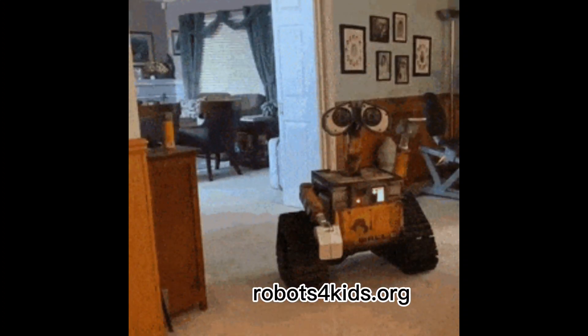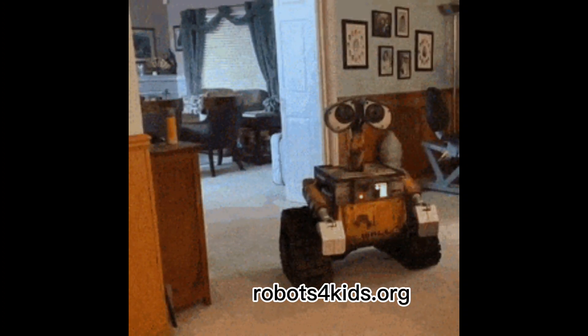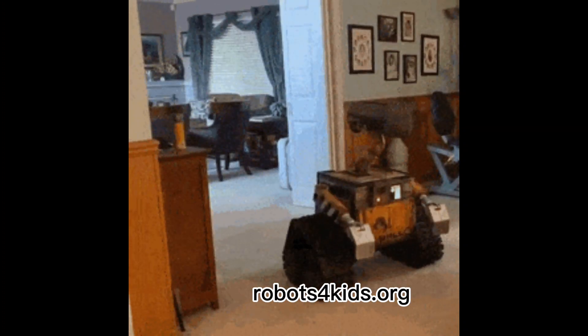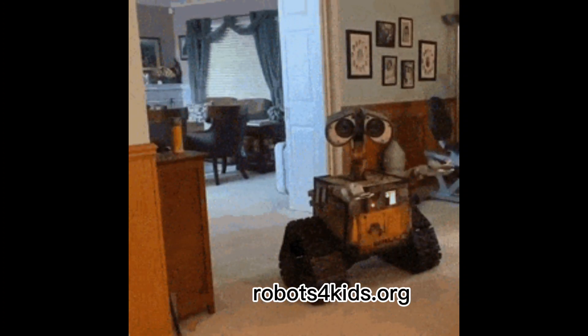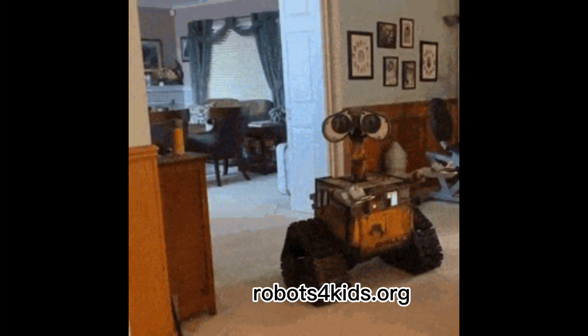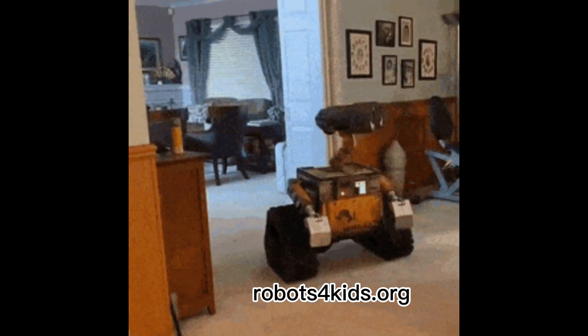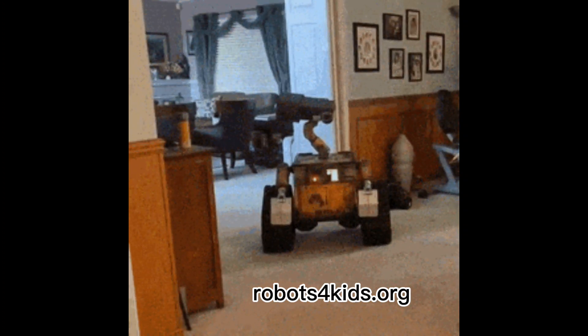It will help lay the foundation for all the necessary skills needed in robotics. The link for our kit is found in the description and comment section of this video. Start with simple robot kits, and as you gain experience, start building your own robots with the basic skills you acquired.